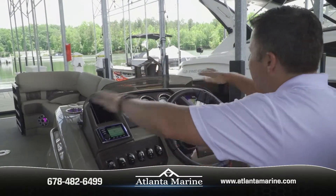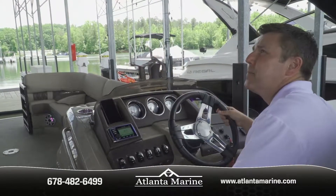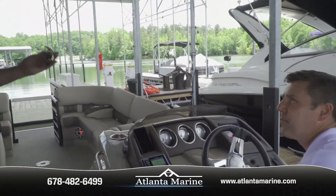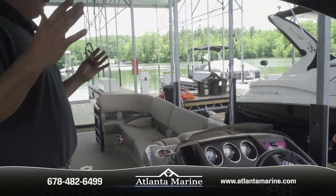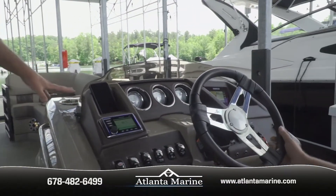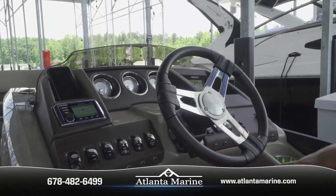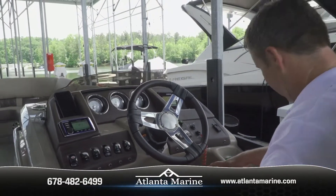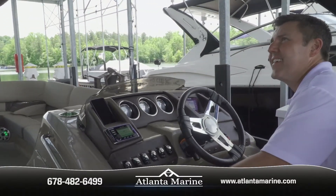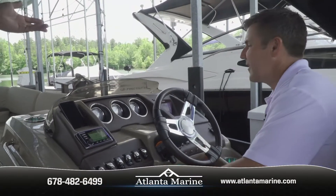For someone shorter, this is really nice because the helm doesn't block your view. What's happened over the years is Bennington redesigned and compressed the windshield and dash down. You're in the big-boy chair — the extra-wide seat that's firm so you don't sink down — and on the raised helm. At any speed, whether five, ten, or forty miles an hour, you have good visibility and it's easy to park the boat.